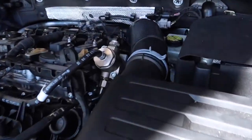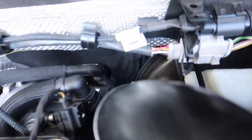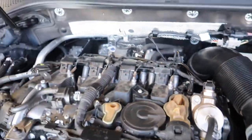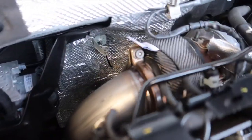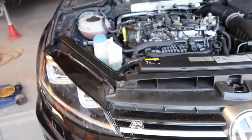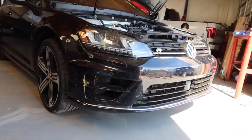We've just been wrenching away. We got the CTS turbo 90 in, the IE turbo muffler delete, and the turbo blanket on, and the USP downpipe in. I wish I would have recorded more — I was a little hungover yesterday so I didn't record anywhere near as much as I really wanted to.